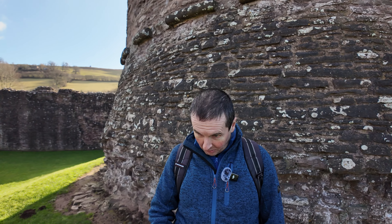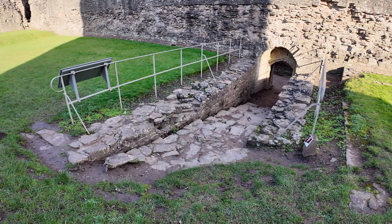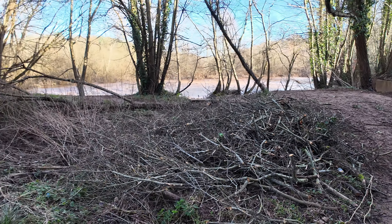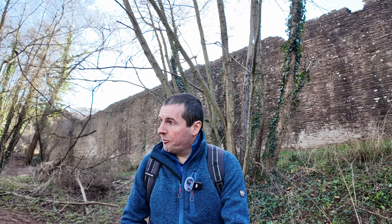This and the other two castles today were part of a line of defences against Welsh invaders. The Normans invaded England and conquered it, but you still had the Welsh to the west who would come in on raids. So the new Norman regime wanted to protect its western border and hence built an awful lot of castles along the England-Wales border.